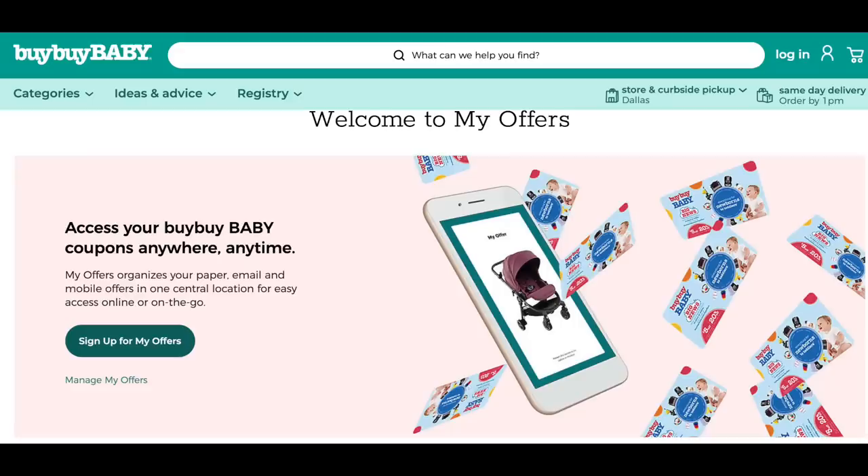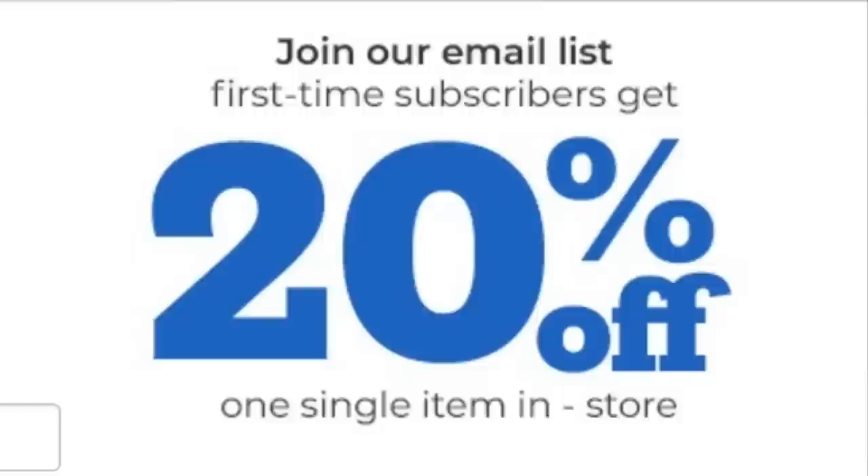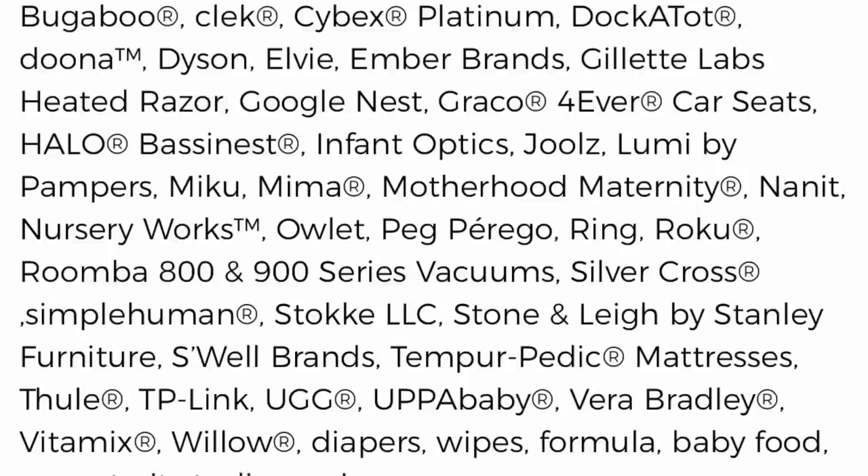Since gliders are expensive, be sure to sign up for Bye Bye Baby offers — I'll have a link directly below. Once you sign up and elect to receive coupons, you'll get 20% off single item purchase coupons for the store, and you can save those for when you make a big purchase where the brand isn't excluded from the coupon. Just be sure to read the fine print because there really are a lot of brands that are excluded. Don't wait and sign up when you're already in store about to make a purchase — once you sign up, they don't send your first coupon for at least 24 to 48 hours.